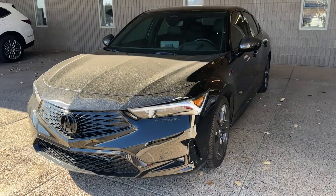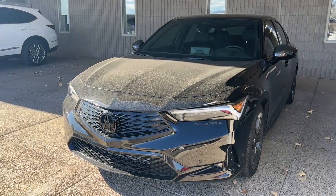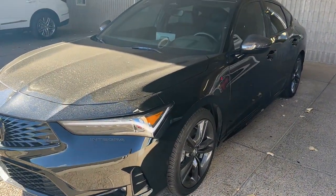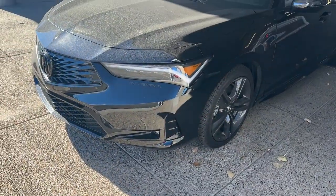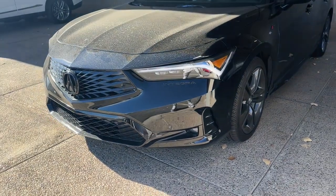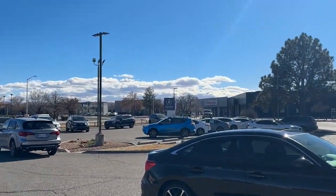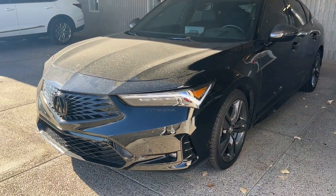Thank you guys for tuning in to another video. We're going to take a look at the 2023 Acura Integra A-Spec with Tech package — this is the highest trim you can get, and this one is manual transmission. I know it took me a while to make a video on one. I actually drove this one months ago and was able to see it before it got here to my Acura dealership. This one's black on black — it's a little dirty, this is their demo.